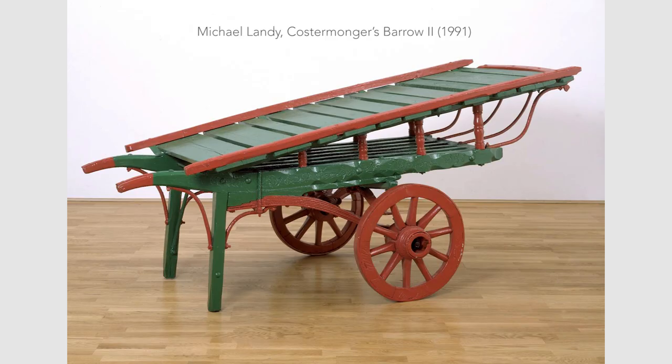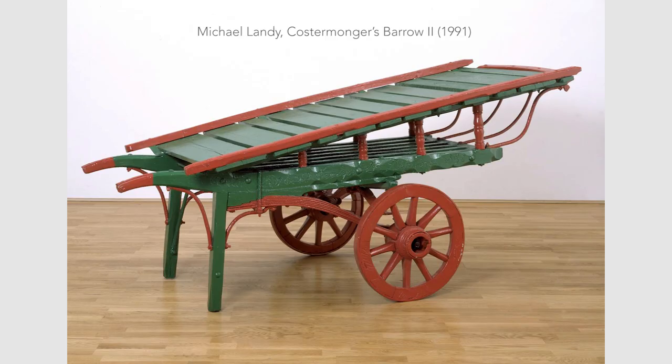For example, works by young British artists such as Damien Hirst, Michael Landy, and Tracy Emin. I hope this video helped you better understand ready-mades. If you enjoyed this video, please like and subscribe for more videos on art history. Thanks so much for watching, and I'll see you guys next time.